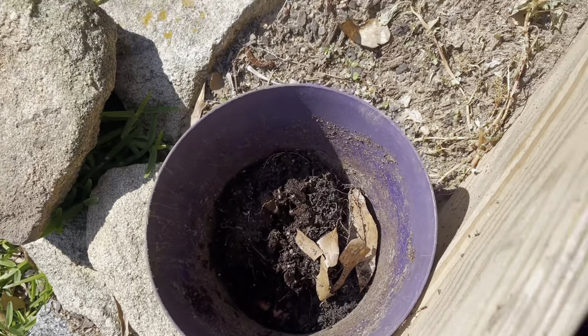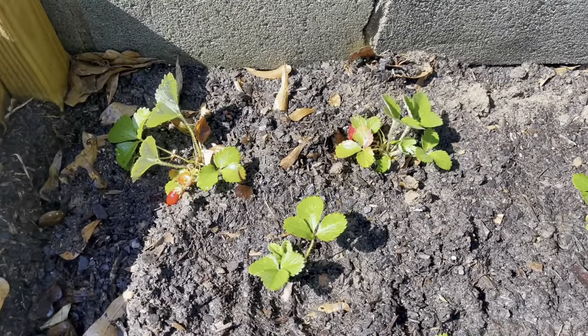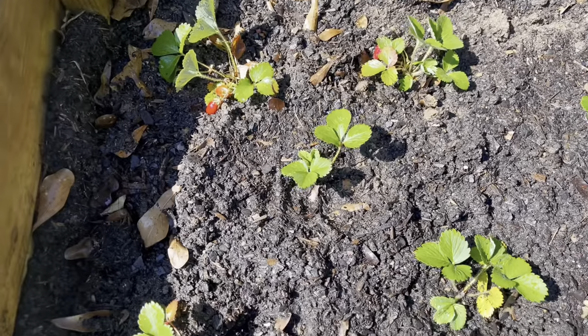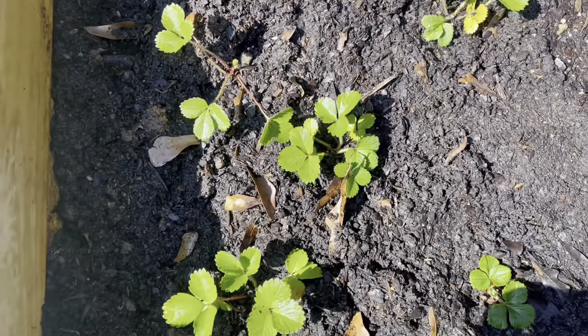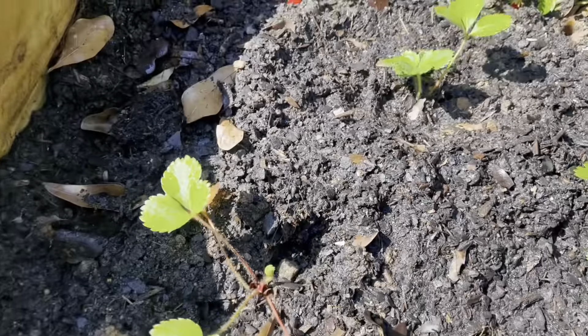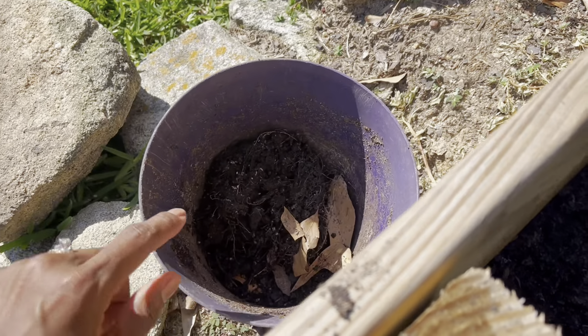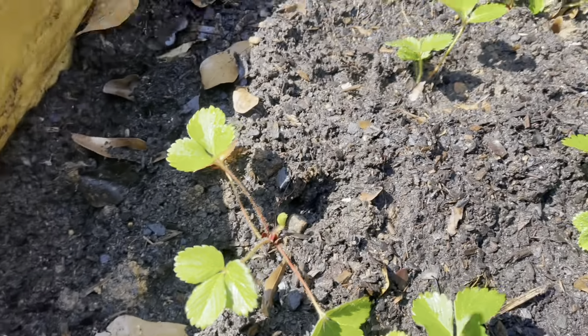I took these out off-camera — I just came home from work and started feeling like I got a little wind to me, so I threw these in the ground. Sorry I didn't record that. But these are the strawberries that were in this container; the other container is already back up on the porch.